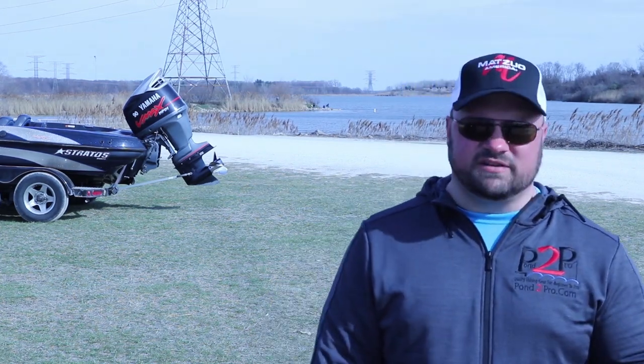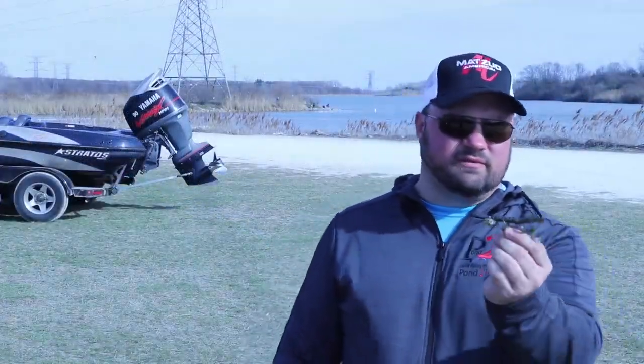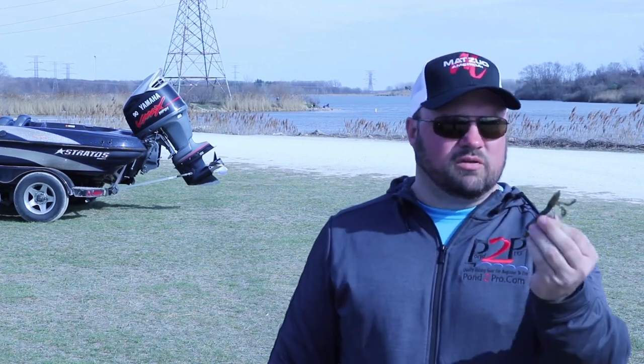Our main bait today that we caught all our keepers on is the Swinging Stewie from Pond to Pro. It's a swing head jig designed to come through the rocks really nice, fished Texas rig with the Gamma Gatsu hook. Pretty much anything green pumpkin with wiggly arms and legs worked really well for us today.